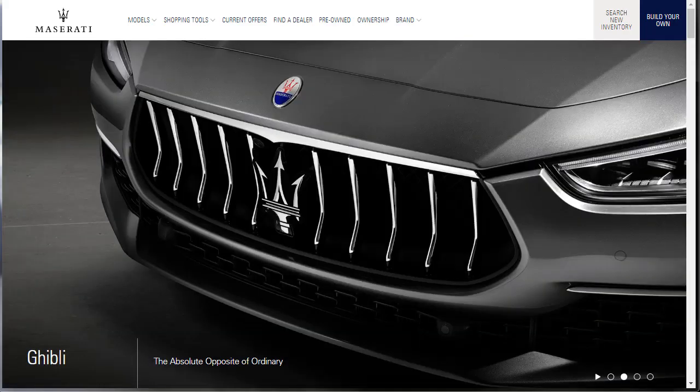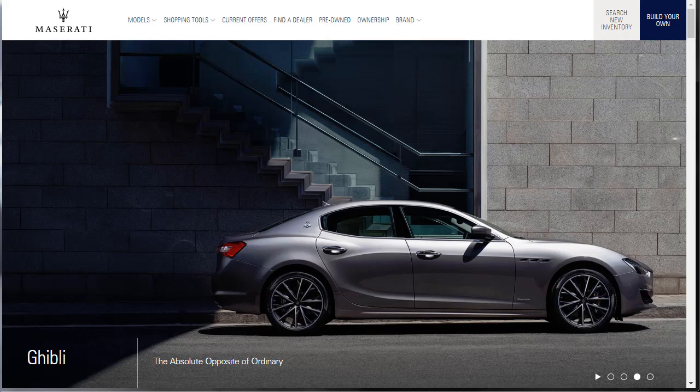The 2019 Maserati Ghibli has all the trappings of a mid-sized luxury sedan, but its sporty handling, sporty engine note, and seductive design make it stand out in this accomplished but staid crowd. The Maserati badge also suggests it'll be priced higher than comparably equipped competitors.